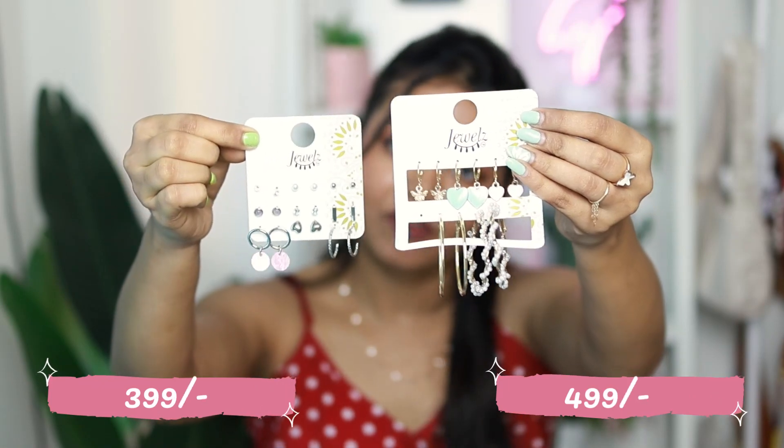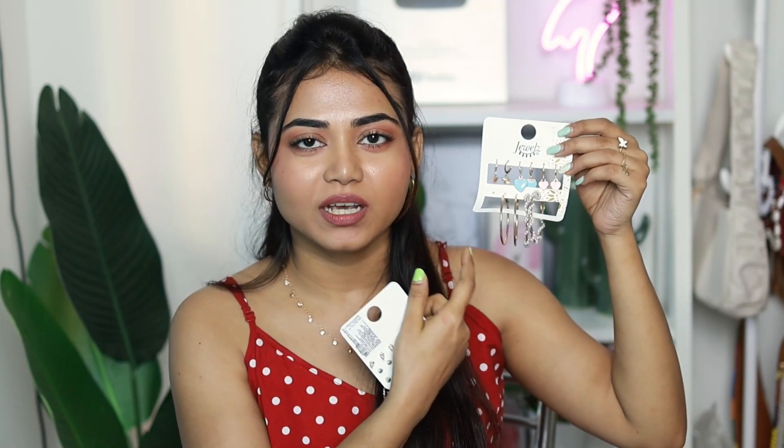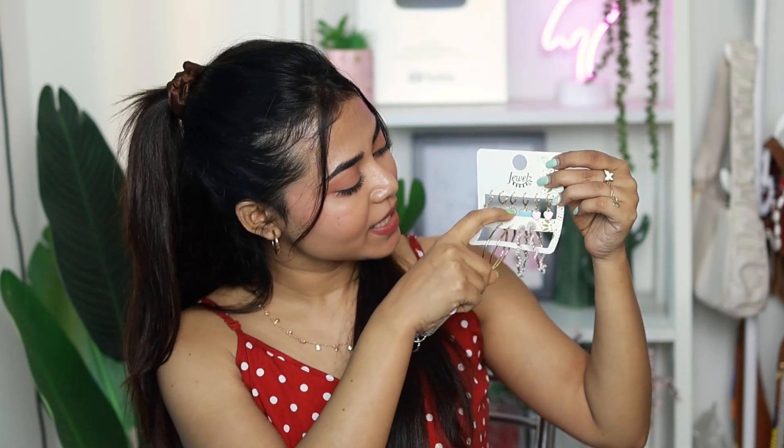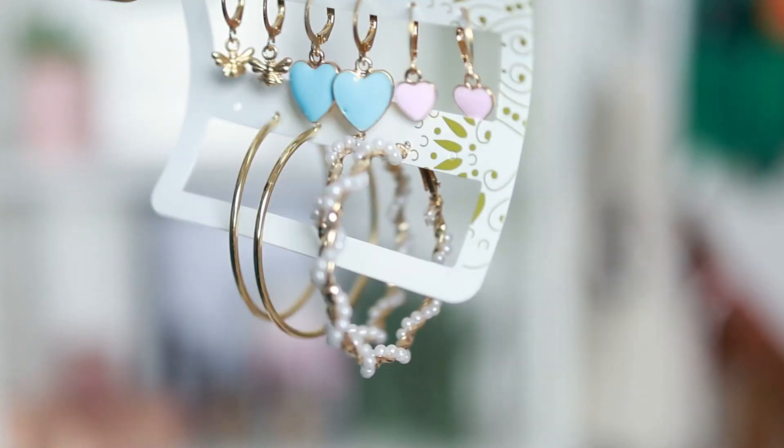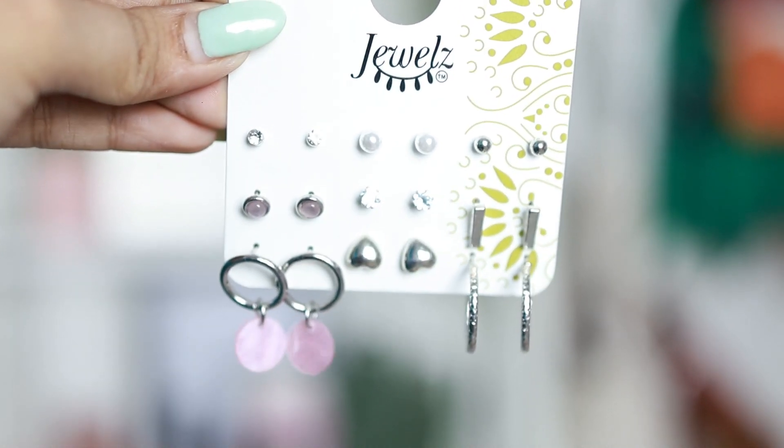Finally, I have two earring sets — one priced at ₹349 and another at ₹499. These are drop earrings in blue and pink. The earring selection at Max is huge, so there's always a lot to explore. That's it for today's video — any item links will be provided in the description box.